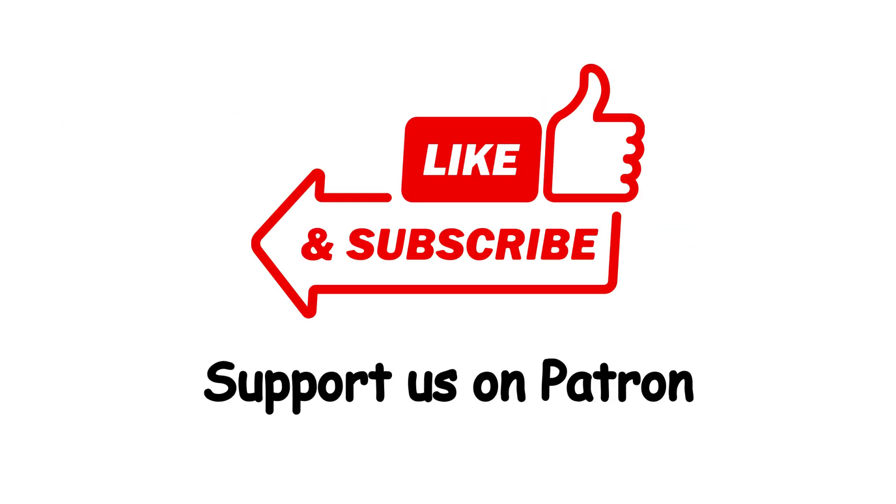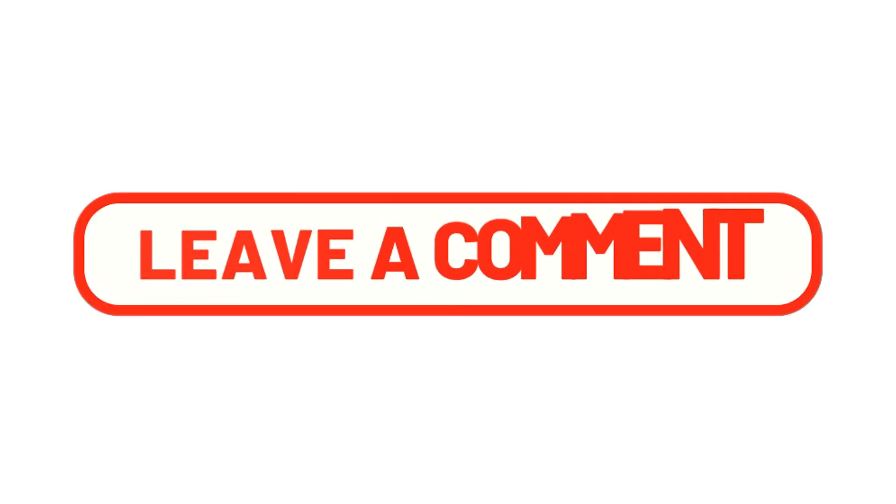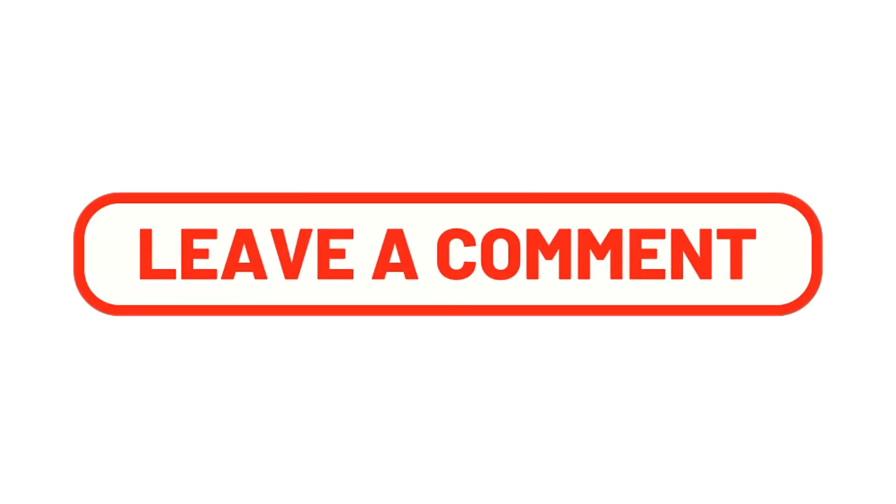Like this video if you found it helpful. Subscribe for more, and let us know in the comments what type of phone you're using and why you love it.